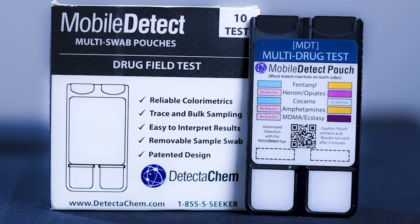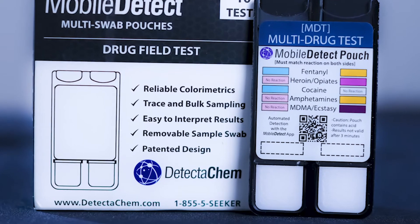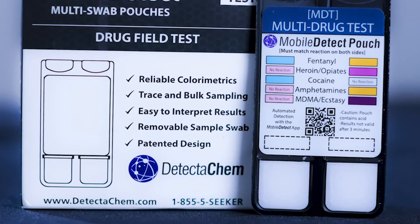Agencies can learn more and make a purchase by visiting Detectacam.com or dialing 888-5-SEEKER.